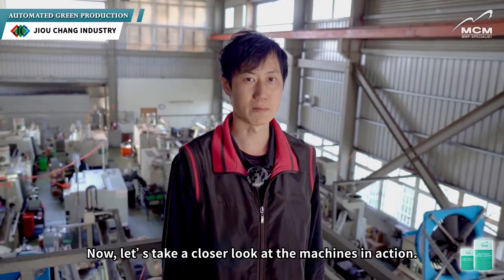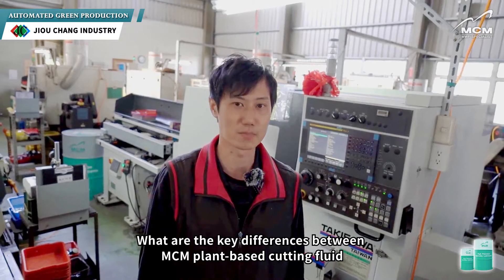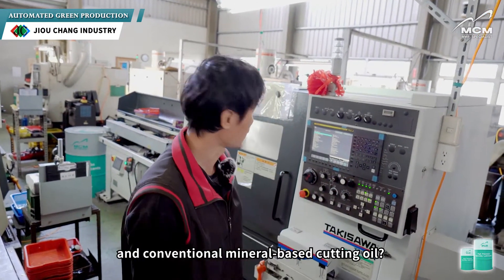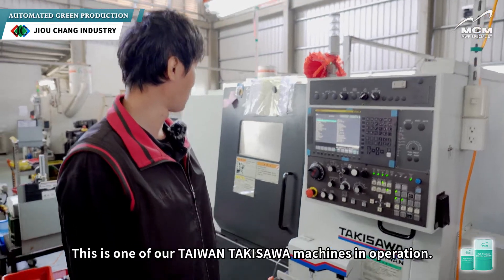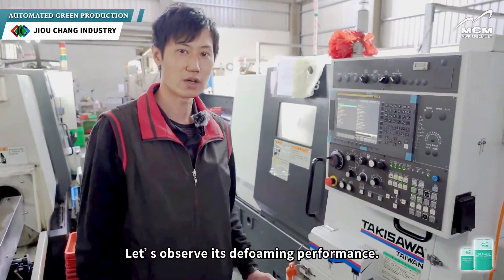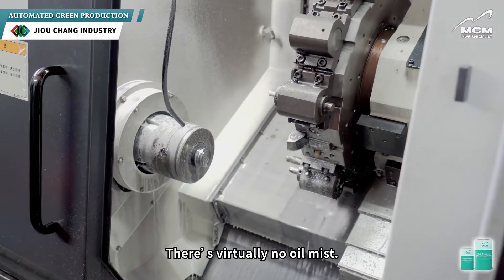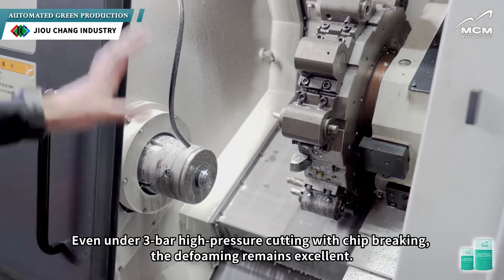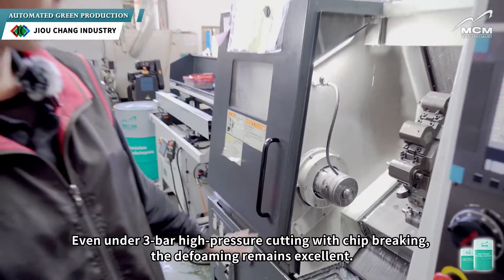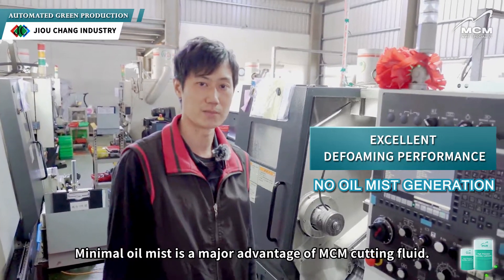Now let's take a closer look at the machines in action. What are the key differences between MCM's plant-based cutting fluid and conventional mineral-based cutting oil? Let's compare. This is one of our Taiwan Takisawa machines in operation. Let's observe its de-foaming performance. There's virtually no oil mist. Even under 3-bar high-pressure cutting with chip breaking, the de-foaming remains excellent.